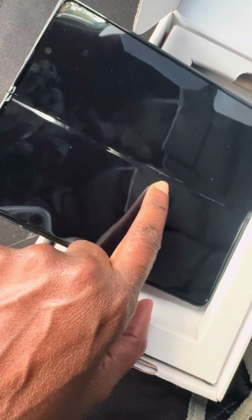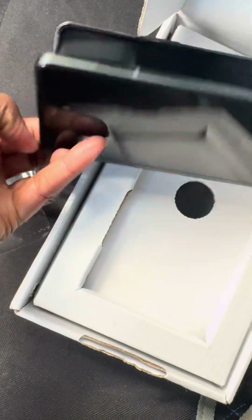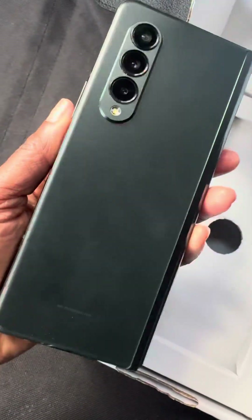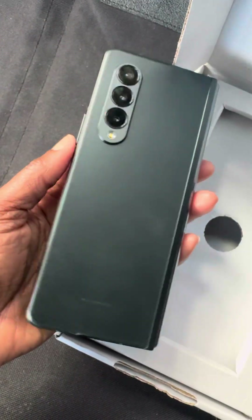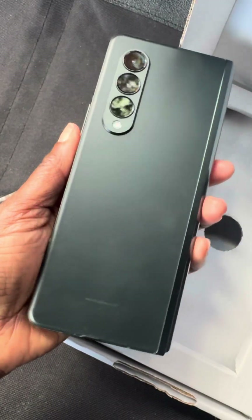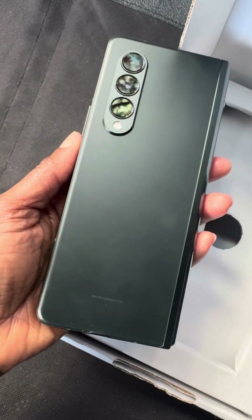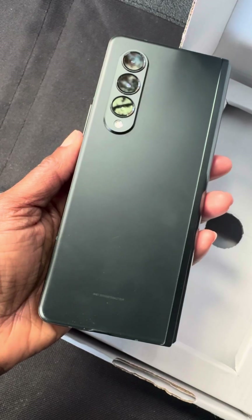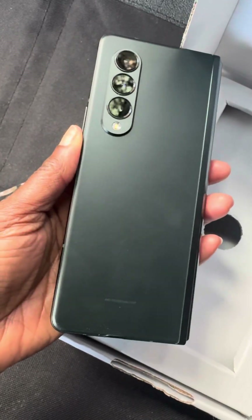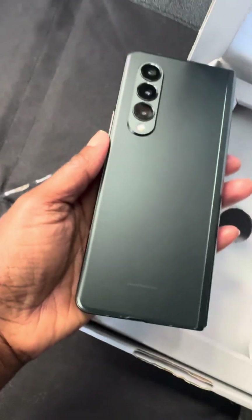I do still want to get this device, but I want to make sure the screen is in decent condition so I can actually use it. I'll definitely bring you guys back when I purchase the next level up. So again, this was the 256 green version of the Samsung Galaxy Z Fold 3. I'll see y'all in the next one!